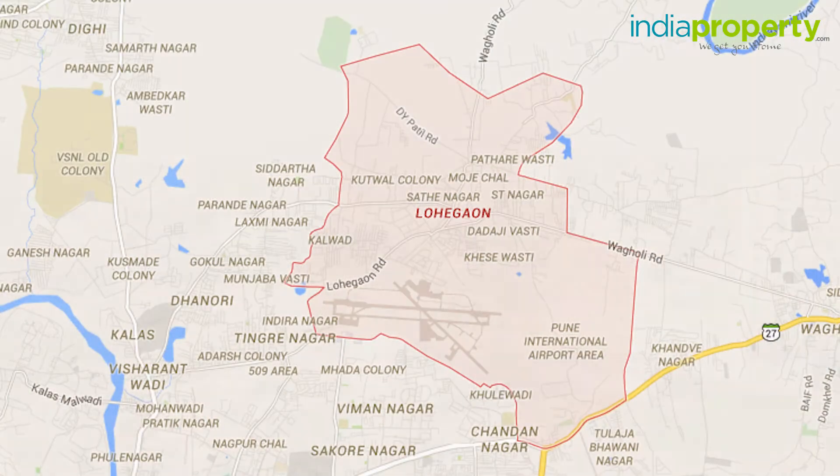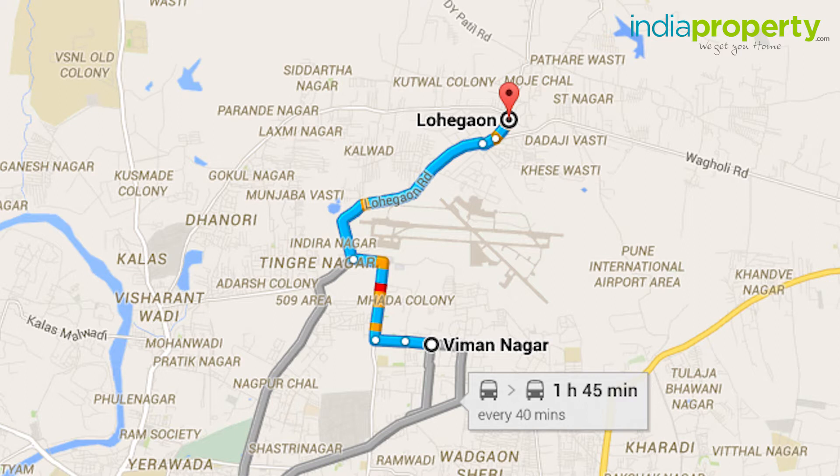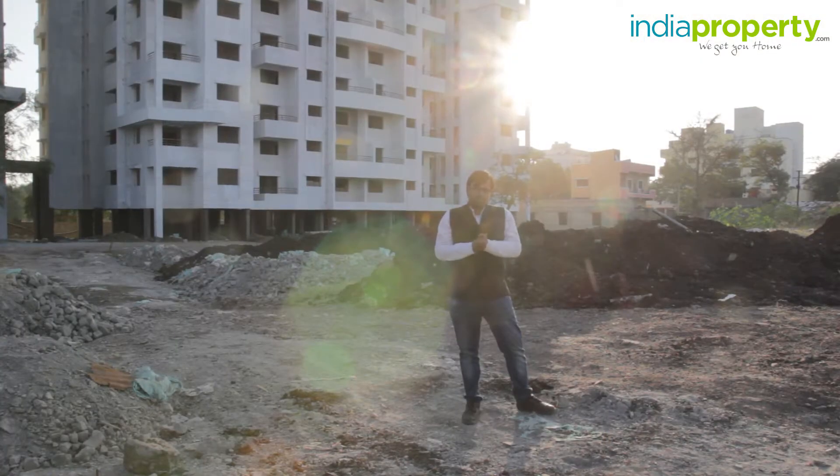Lohegaon is also known as Viman Nagar annex to many people. It is known by that name because of its visible proximity to Viman Nagar, which houses the airport. There is a new airport under construction at Chakan, but until then this has to suffice.